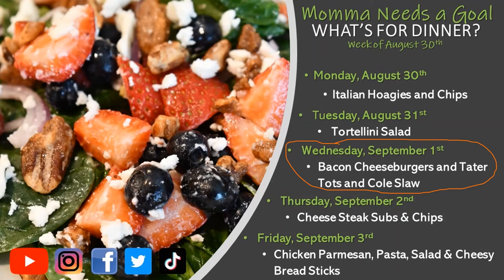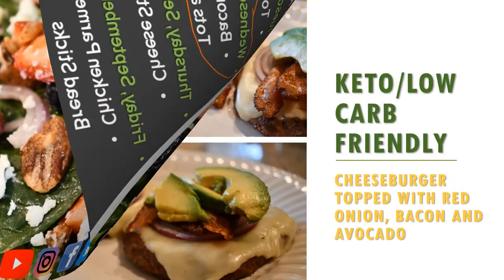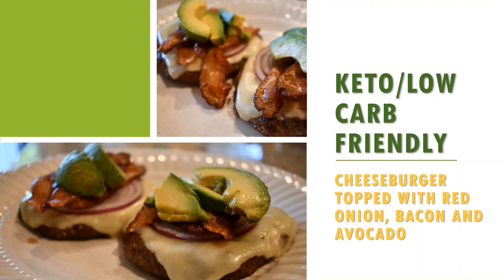Moving on to Wednesday September 1st — we had bacon cheeseburgers again. Here is my keto low-carb friendly plate: just a cheeseburger topped with red onion, bacon, and avocado.